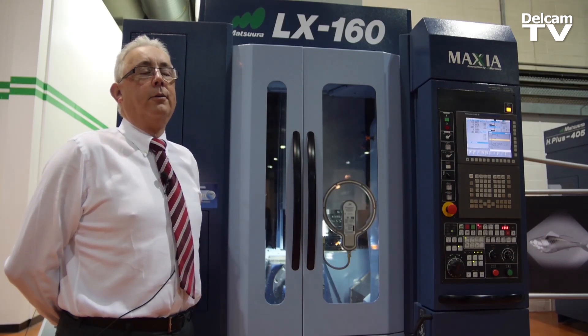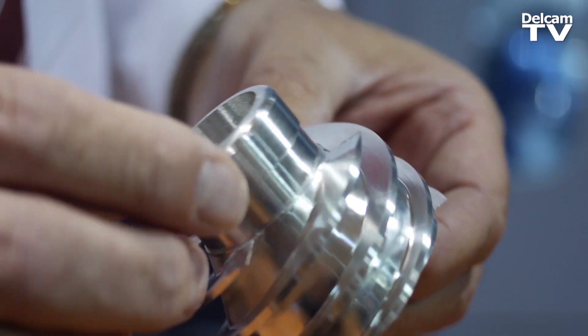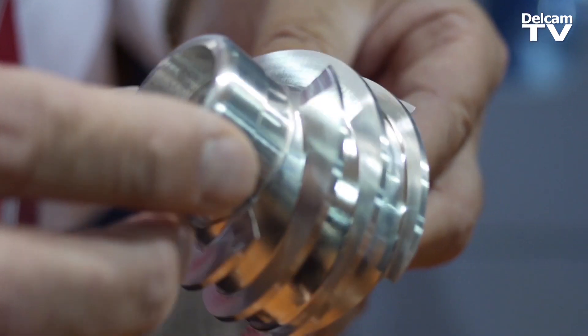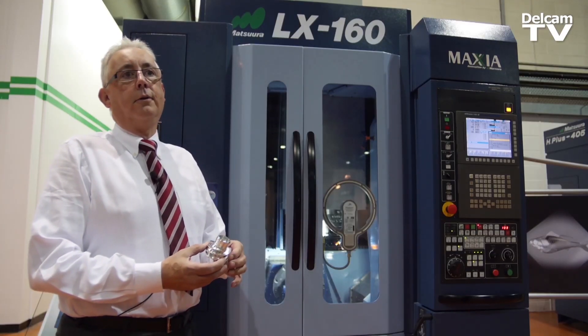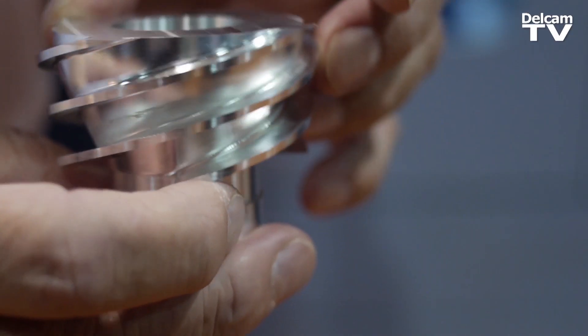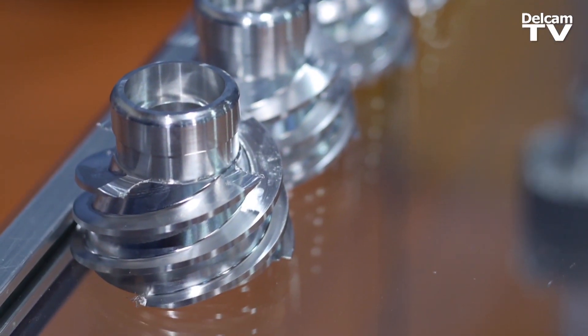The machine gives a very high response for producing accurate parts. This is the part we've made today on the machine. The machine is very useful in the production of impellers and rotors — that's where we've seen a big market in the UK. We produced the program together with Delcam and I think we produced a very good part.